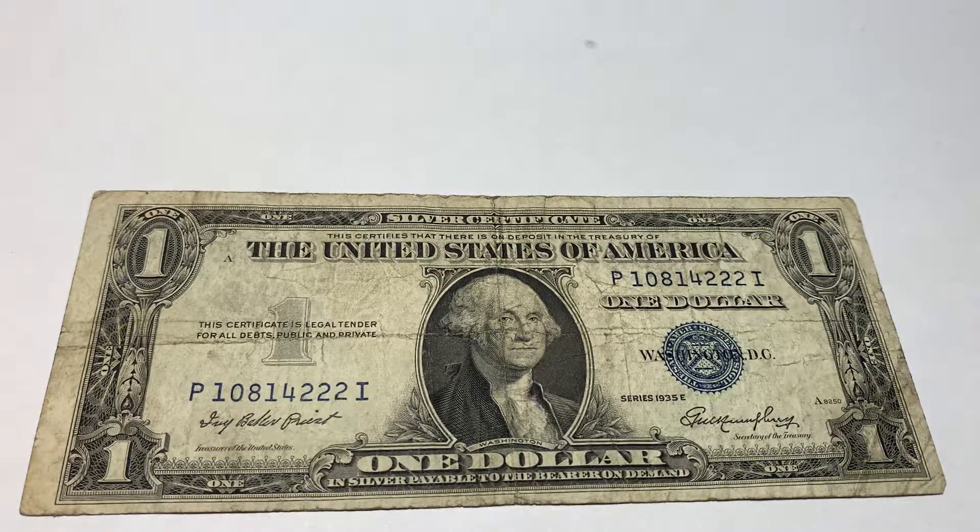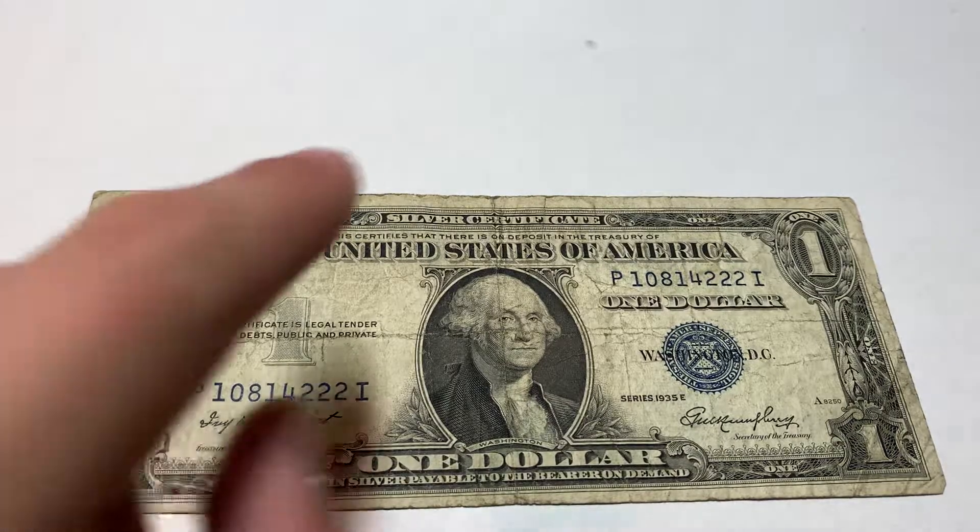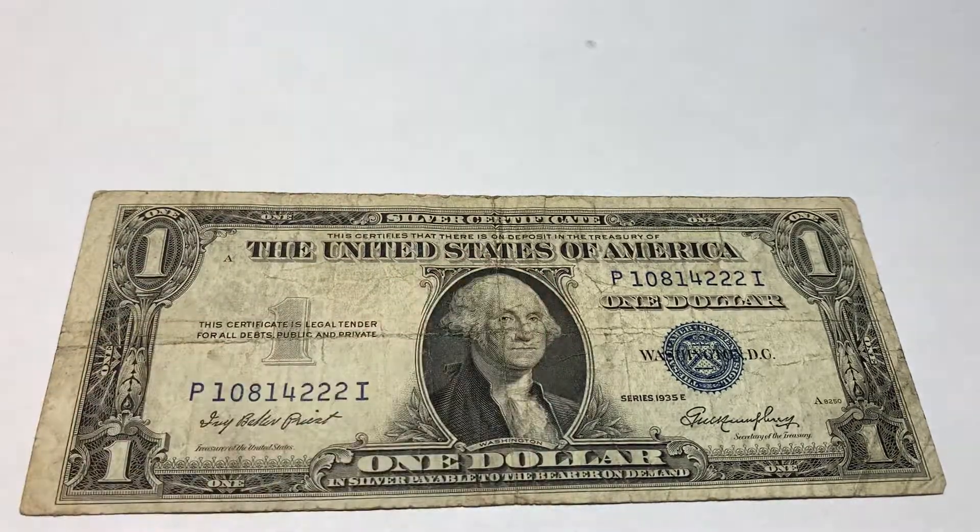This right here is a 1935E. It's actually a silver certificate, which as you can see, it's a deposit for silver. And these were payable — you can exchange them for silver coinage. And that's the whole point of a silver certificate.